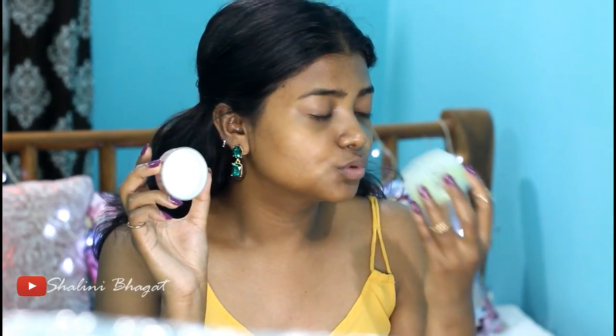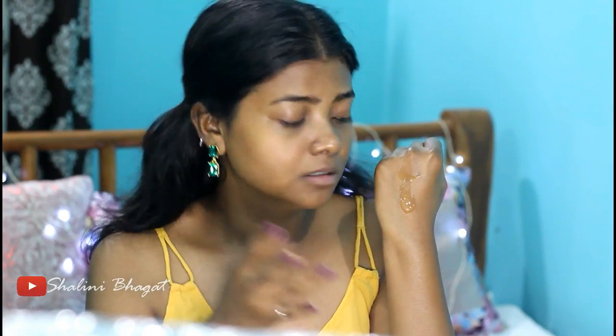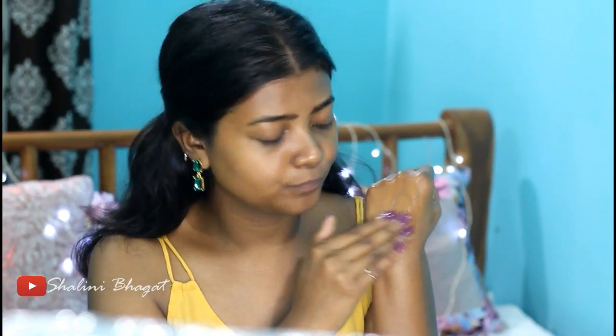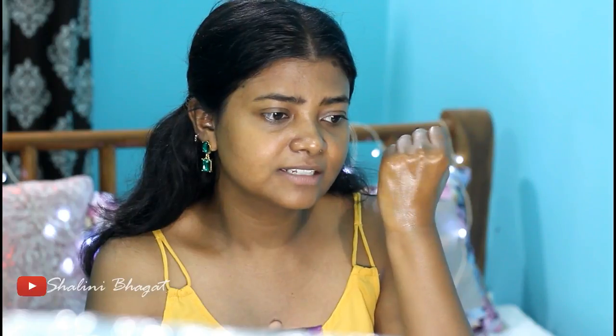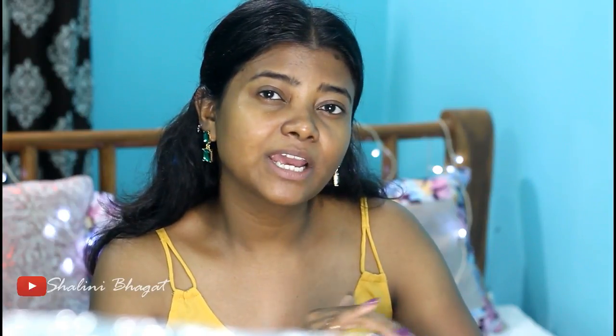It smells really strong. Moving on with the texture — it has a very transparent gel and it's really very light. The texture is very smooth, which is really impressive. It's very lightweight and does not feel heavy at all. It has a little bit of shine but let's wait a few seconds to see whether it absorbs quickly or not. It's not at all sticky — it absorbs perfectly into your skin.